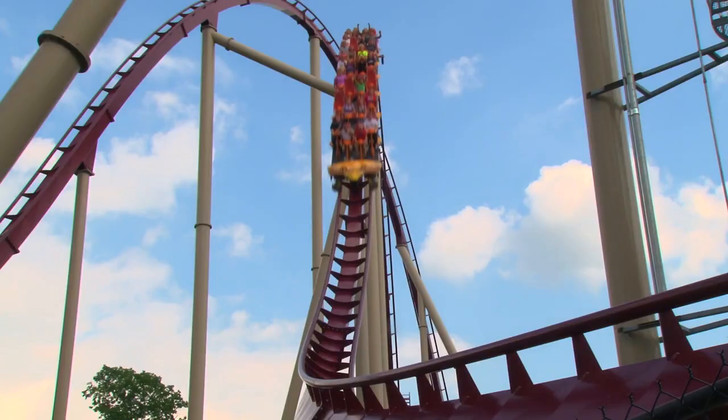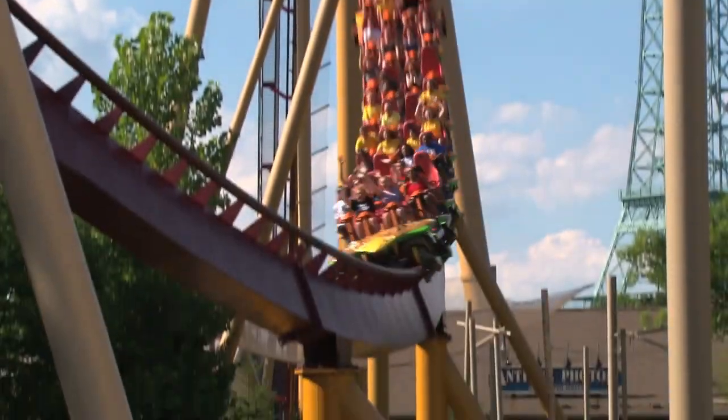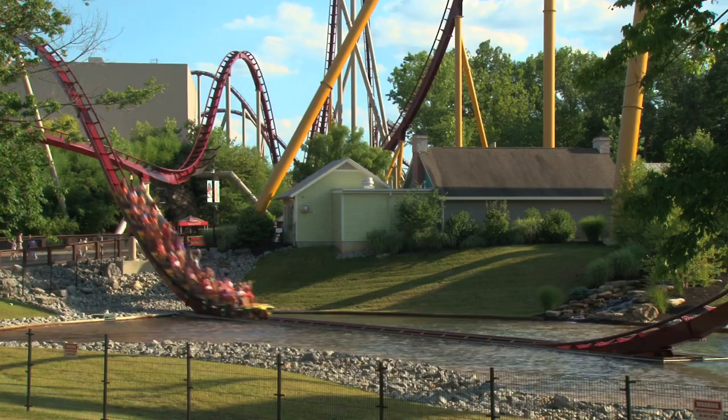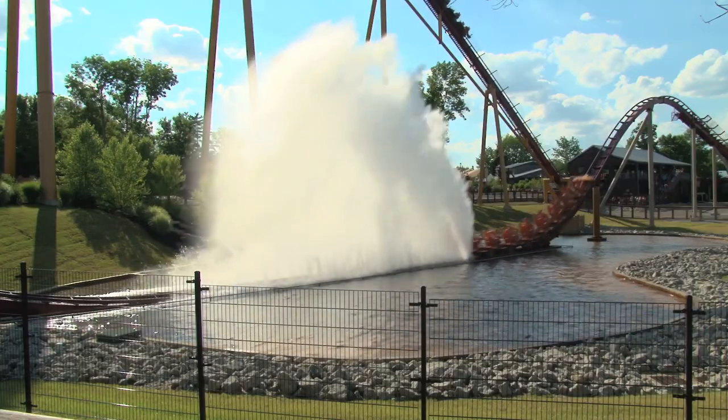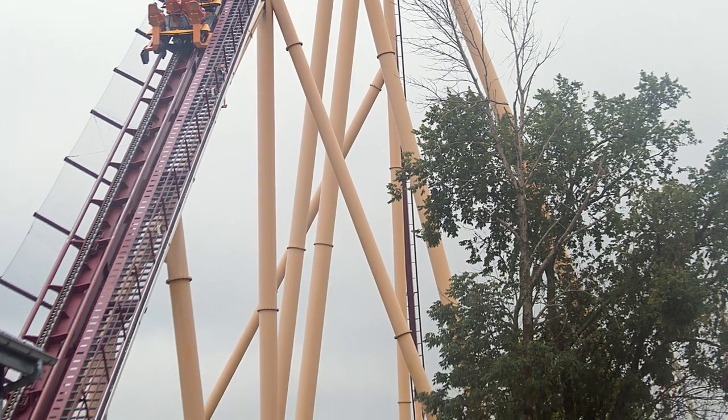Diamondback features staggered seating, which I'm really not a fan of. It does make you feel more exposed, especially if you're sitting in an outer seat, but I don't think it enhances the whole experience that much. The back row is the best for that first drop, but I would actually argue that sitting closer to the front is better for the rest of the ride.